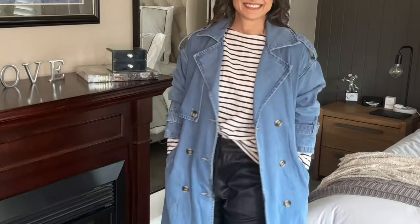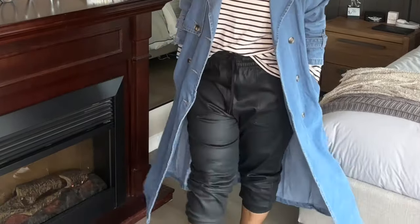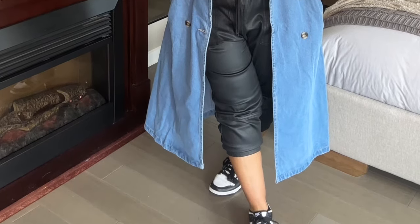Now for look number 10 — and don't forget there's going to be a bonus look number 11. Look number 10: bring on the stripes! I love the look of the stripes with the jogger pants, a pair of sneakers, and just throw on the denim trench coat. So easy.